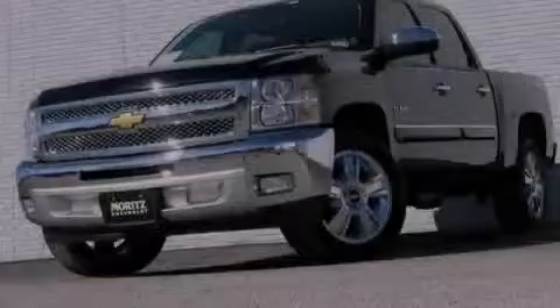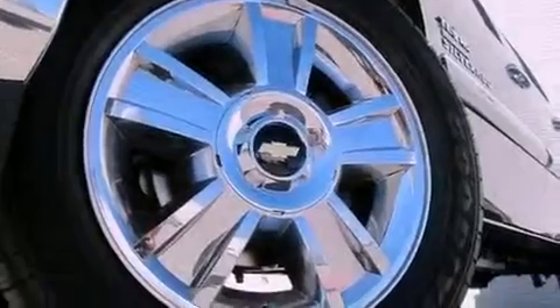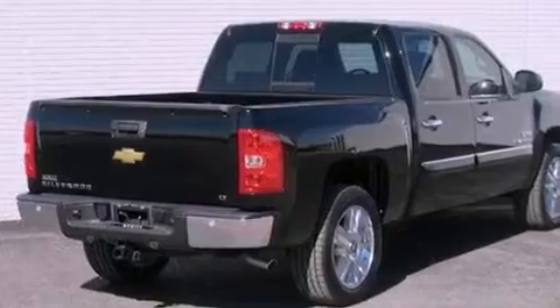The truck also features an illuminated driver-side vanity mirror, an anti-lock braking system, dual cargo area lights, and a lift assist tailgate with counter weights which help to lower and raise it, requiring less effort on your part.